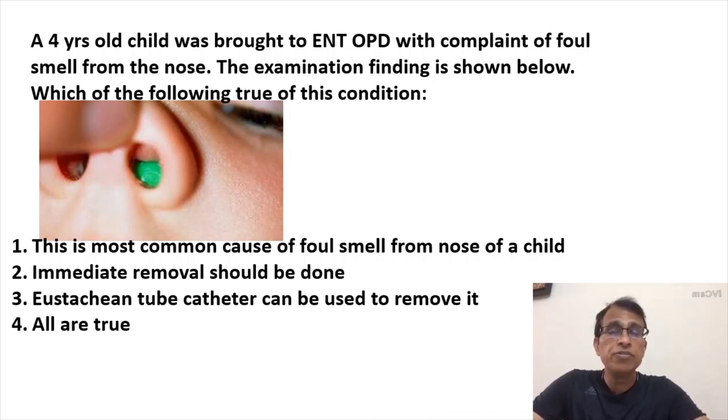If you leave the foreign body for longer — say a week, 10 days inside — then calcium deposits on it. There's a calcium deposition on it, and now the name of this disease condition becomes rhinolith. Rhinolith is nothing but an old, calcified foreign body in the nose.